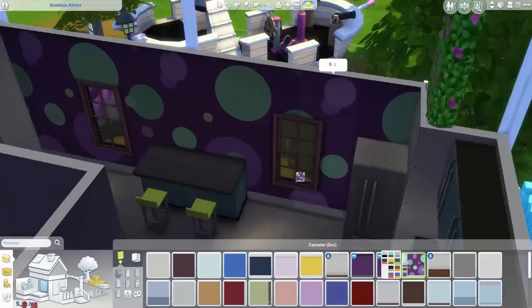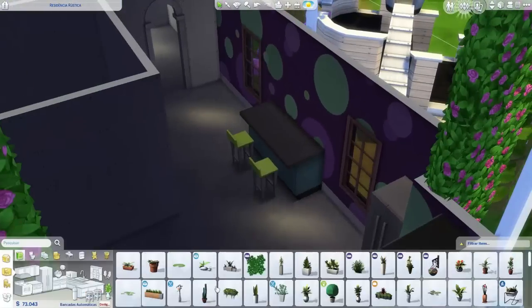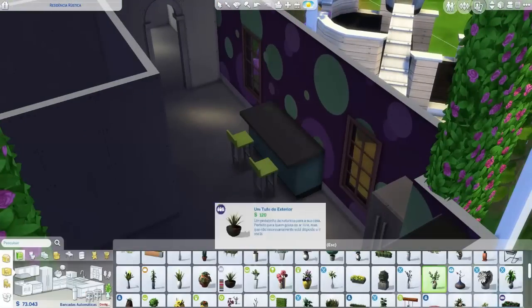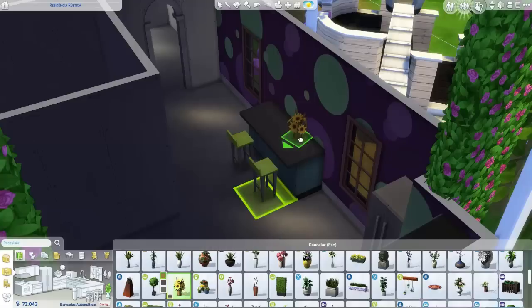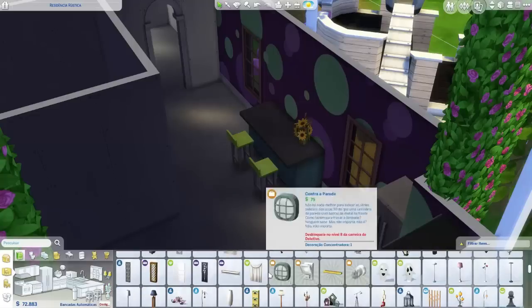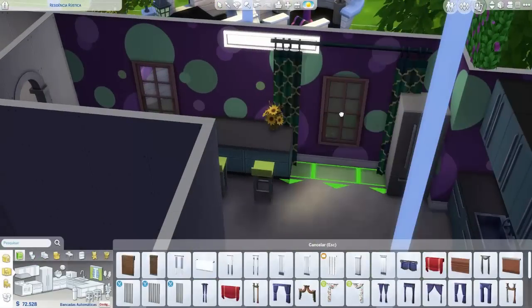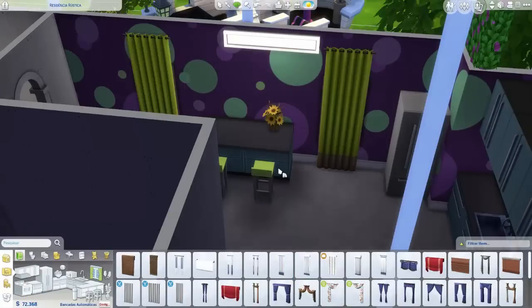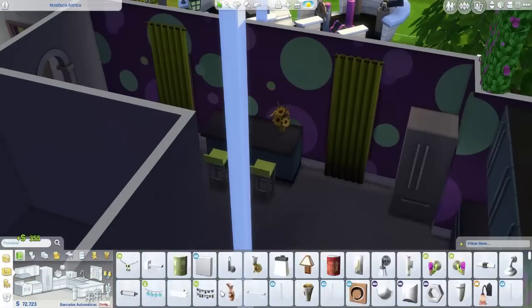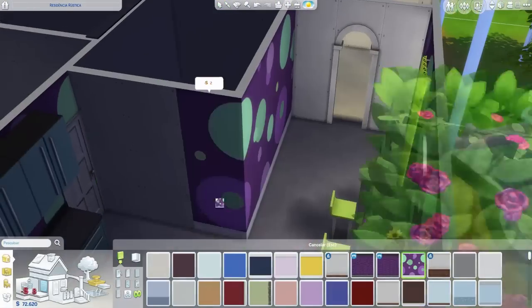Vocês viram que estou fazendo toda a parte dos móveis primeiro, pra depois colocar a cor, vendo o que combina. Nesse balcãozinho vai ficar um lugar interessante — coloquei uma florzinha e depois vou colocar uma luz e um quadro, pra ficar mais simples. Coloquei cortina nessas janelas, mas essa cortina mais reta, porque fica mais discreto, não fica aquela coisa muito cheia de frufru.